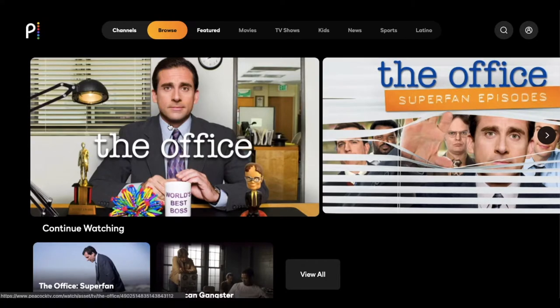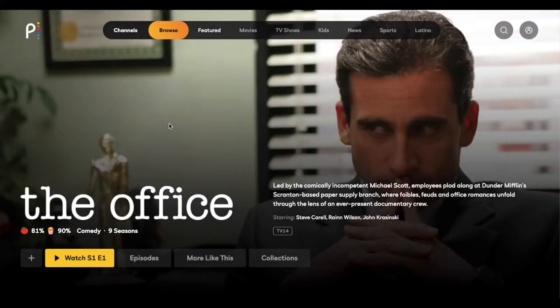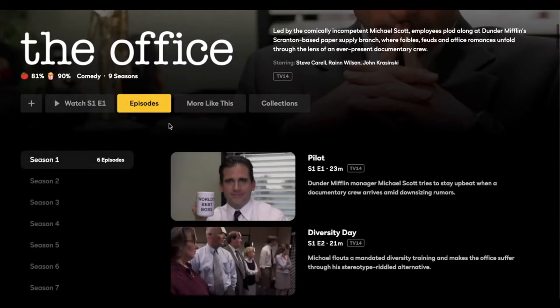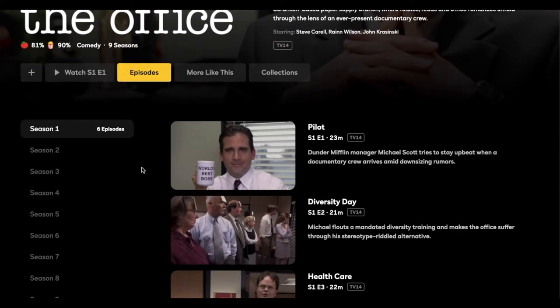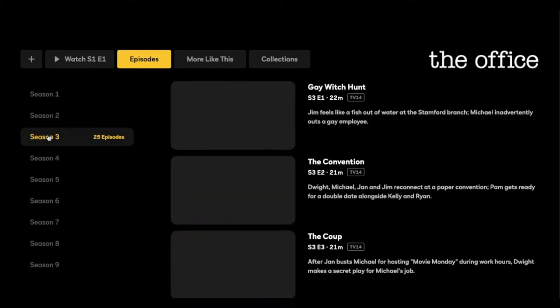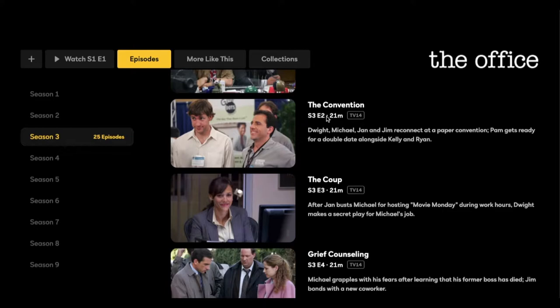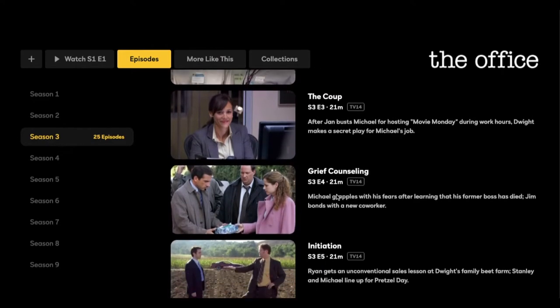Let's start by looking at The Office original content here. These are the original episodes that you're used to seeing if you'd been streaming on Netflix or if you watched them originally. Let's go to season three — and as you can see, you have the normal running time. Episode two is 21 minutes, which is about the average running length for a normal episode.